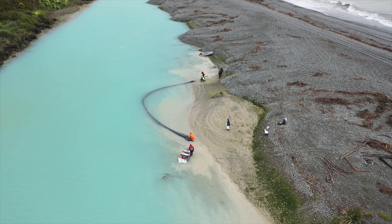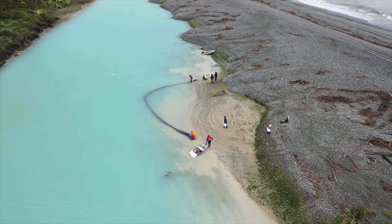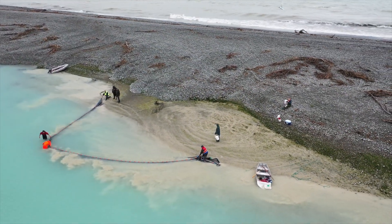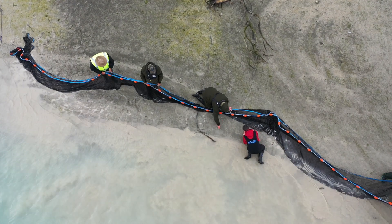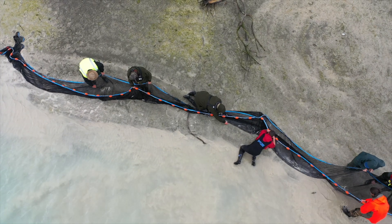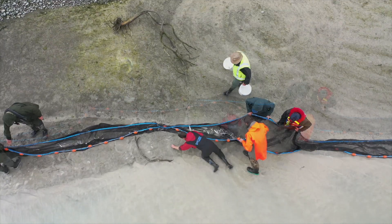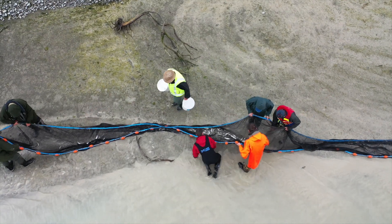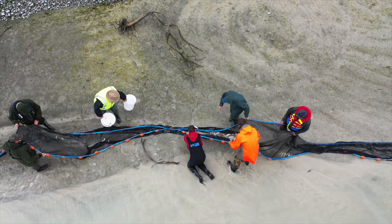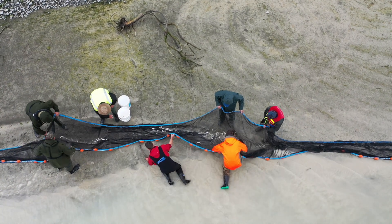They were last surveyed many years ago — up to 40 years ago — and we know very little about the fish communities that actually live here. So what we're looking to do is count the species of fish, what numbers there are, and also measure them. Once we have that data, we'll enter it into the New Zealand Freshwater Fishes database and compare it to data that was gathered back in the 1980s to see what sort of change we've had in the fish communities over the last 40 or so years.